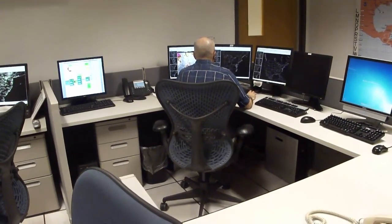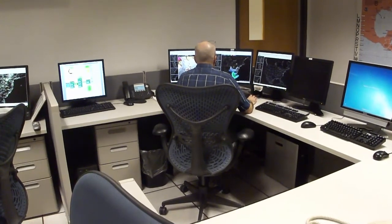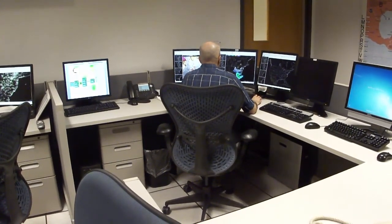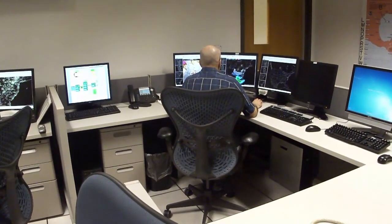Here we have arrived at our final desk. This is the radar desk. As you can see here there is a meteorologist quality controlling and interrogating radar data to see if any advisory or warning products need to be issued based on what he or she is seeing on radar.